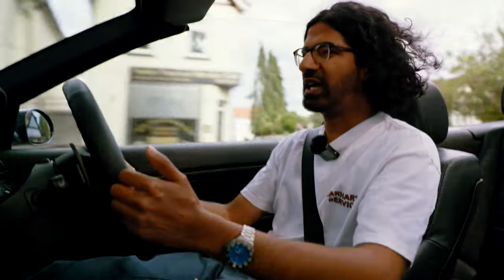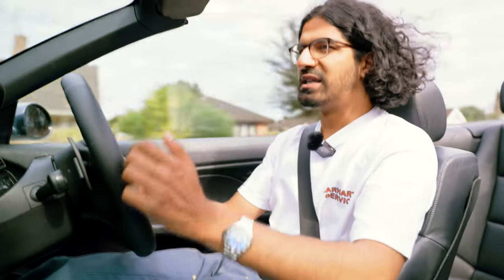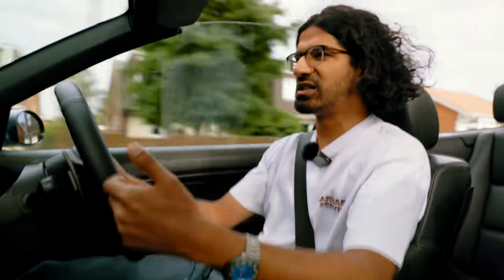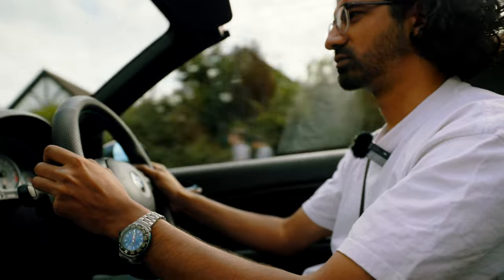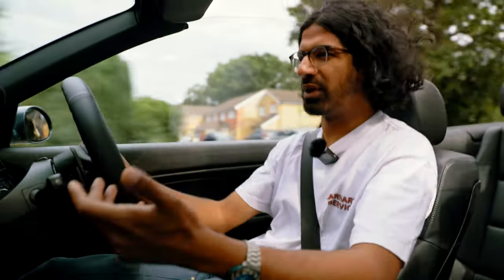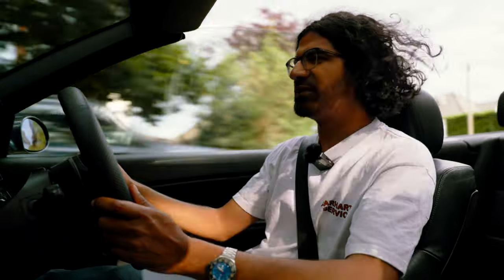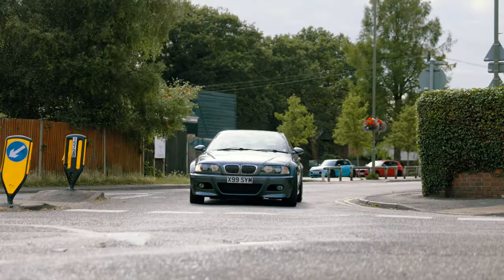Do you miss the clutch pedal? Well it depends on your driving style. Before you pick up any misconceptions about the SMG, it's worth driving one and seeing what you actually think about it yourself. The way to think about it is that this isn't a DCT, it's not an automatic - if you come in with those expectations it's going to disappoint you. But if you come in with expectations of it being a manual car that's a little bit more exciting at ten-tenths and a little easier around town, I think it's a great system.